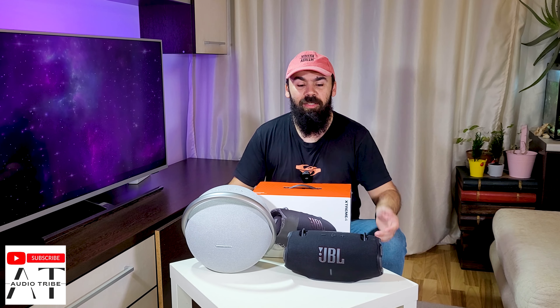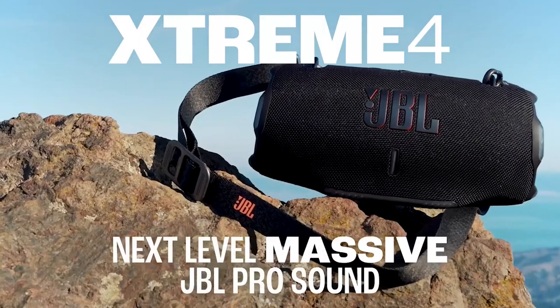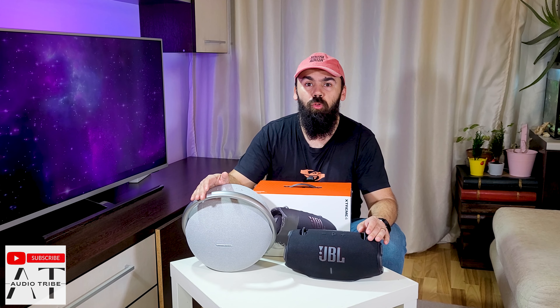Hello guys, this is a decibel test between the new JBL Xtreme 4 and the Harman Kardon Onyx Studio 8.